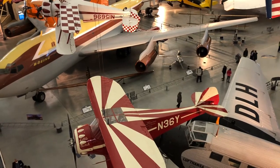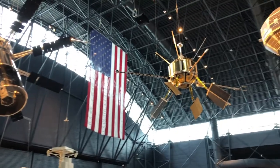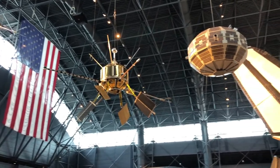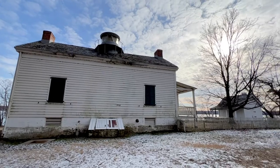You could easily spend hours at the Udvar-Hazy Center, and it's worth the trip out to Chantilly, especially if you have a long layover at Dulles International Airport. Next time, we'll take you to one of the best hidden gems near Washington, D.C. Thanks for watching.